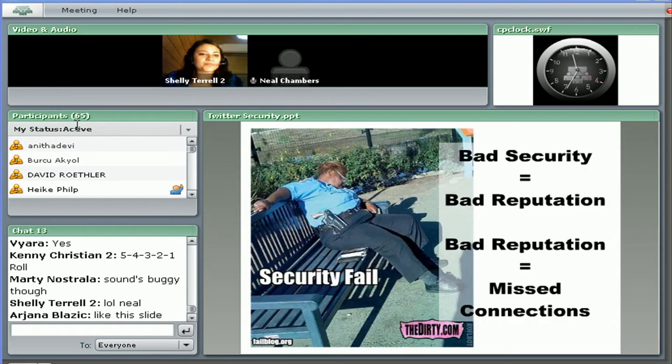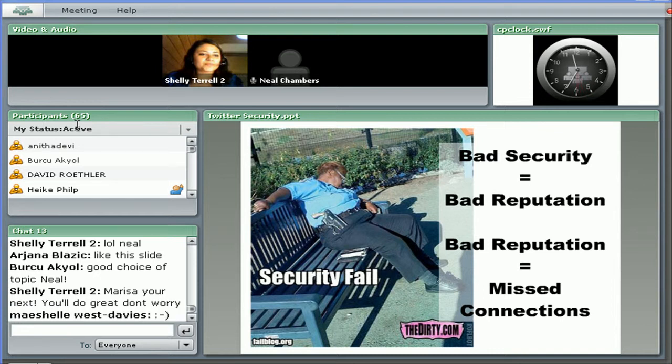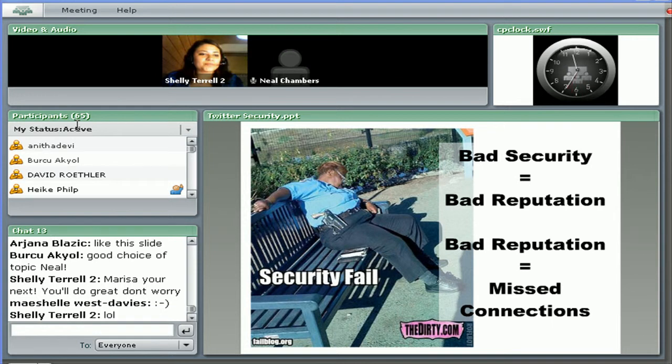You should think about security because bad security will mean a bad reputation. And if you have a bad reputation, that means missed connections for you and you don't get the most out of what Twitter has to offer.